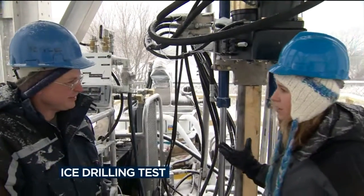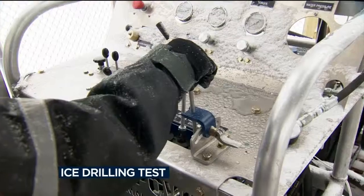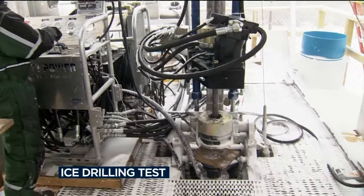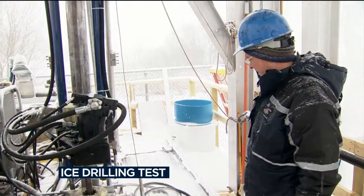And what do you hope comes out of today? We're demonstrating that the rig is going to perform and finding any issues that come up before we get out there and have no resources. We'll make sure it works and make sure we know how to work it.